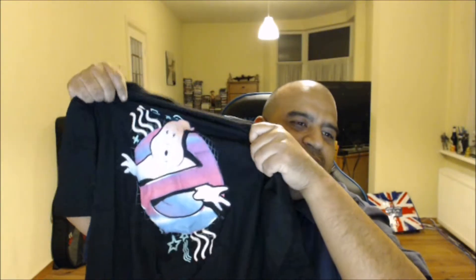Next up we have a t-shirt — a Ghostbusters t-shirt. It has a bit of an 80s vibe to it with the neon colors, but I really do like it. That's awesome.